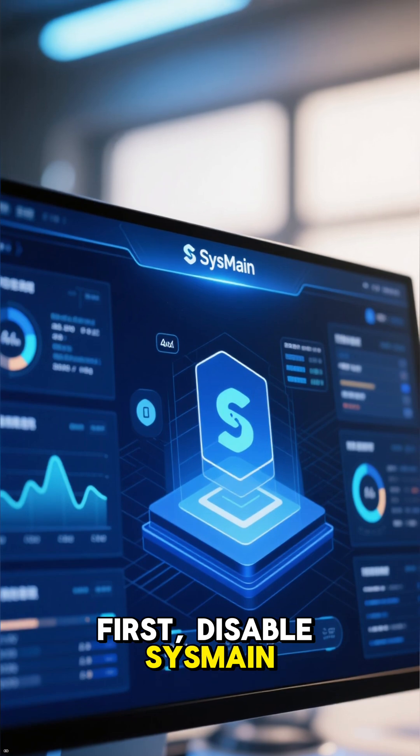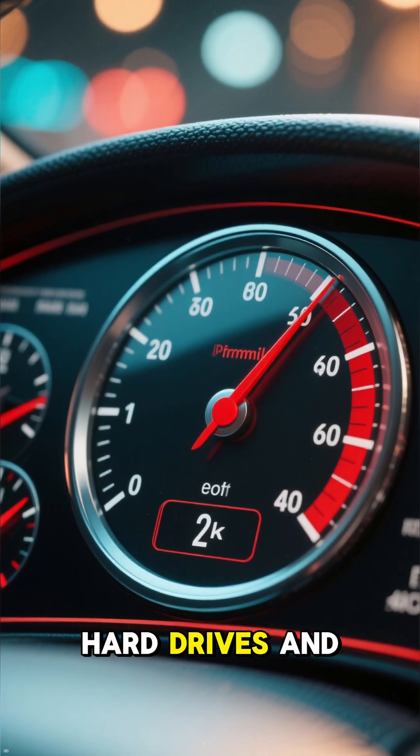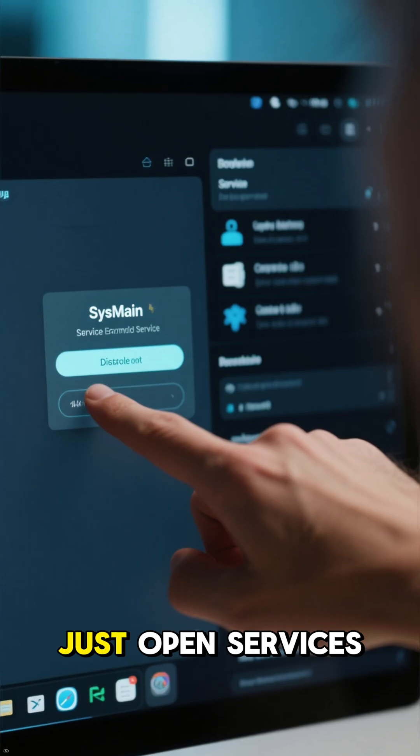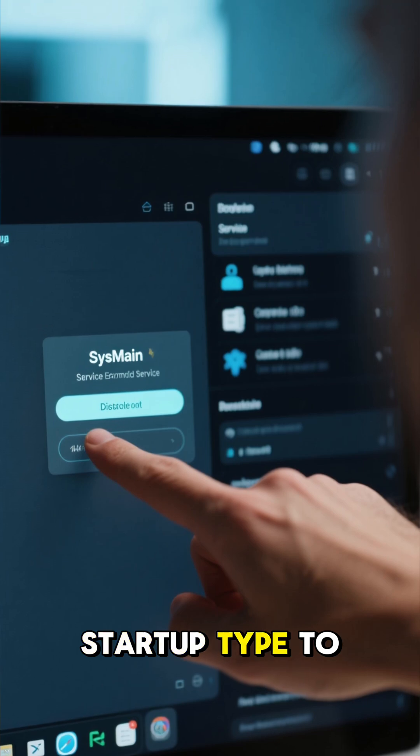First, disable SysMain. This service is meant to speed things up, but on many hard drives and even some SSDs, it causes huge performance spikes. Just open Services, find SysMain, stop it, and set its startup type to Disabled.